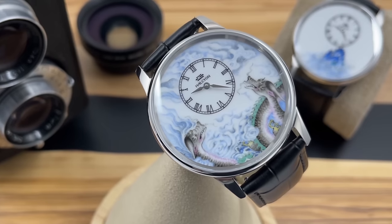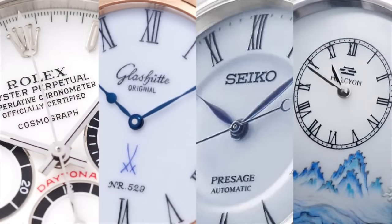Rolex has made a couple of watches with porcelain dials — Glashütte, Credor, Seiko, and Halcyon. I'm sure there are a few other brands out there that use porcelain dials, but there really are not many.